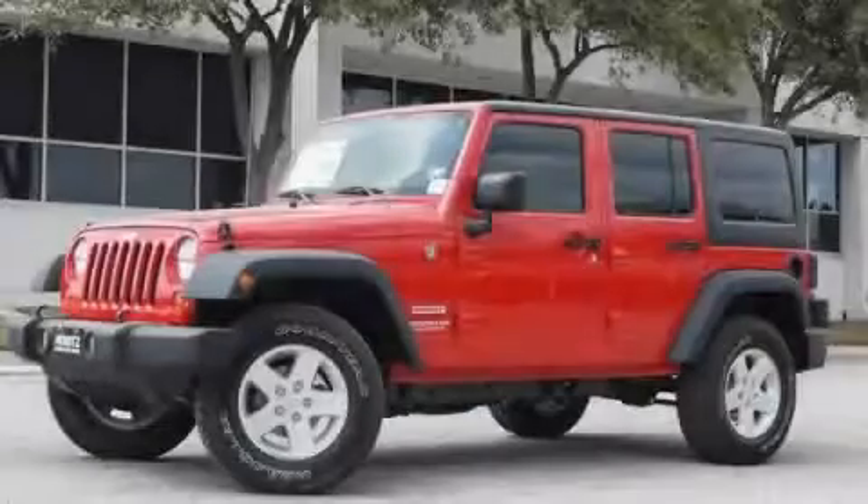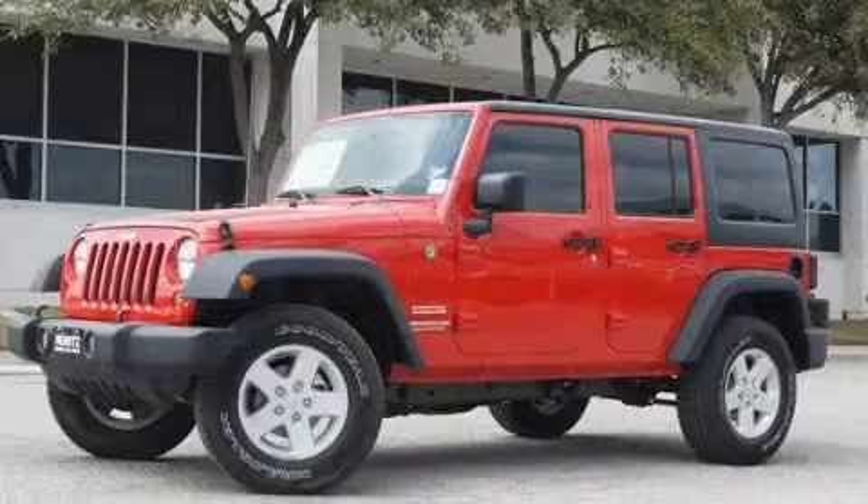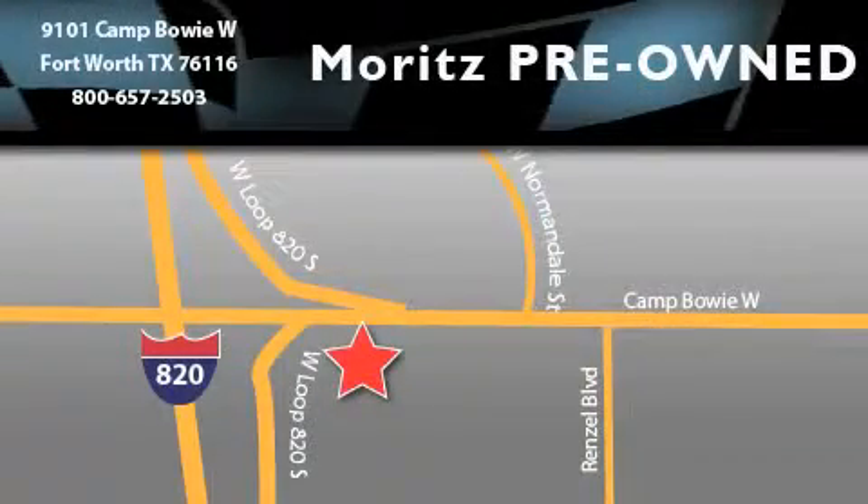Please call today to reserve this vehicle for a test drive. Moritz Chevrolet Chrysler Jeep Dodge is located at 9101 Camp Buoy in Fort Worth. Our goal is to exceed all of your expectations to ensure that you'll return for future visits.